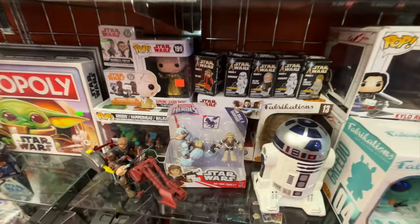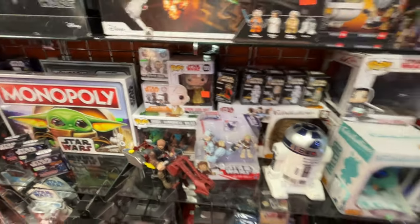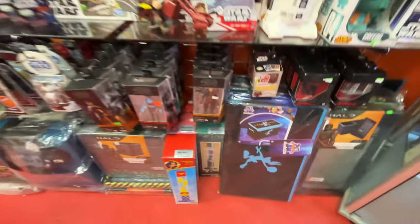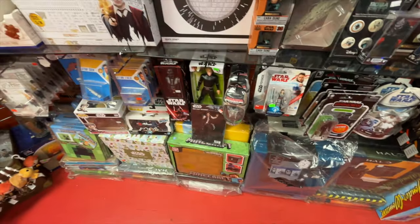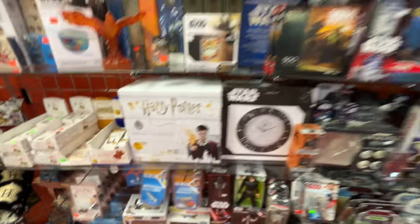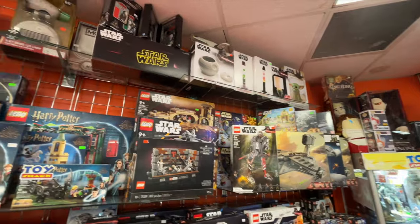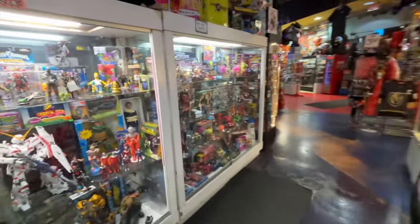Got some more Star Wars stuff here — Black Series figures, three and three-quarter inch. A bunch of random stuff up top. The store has everything.